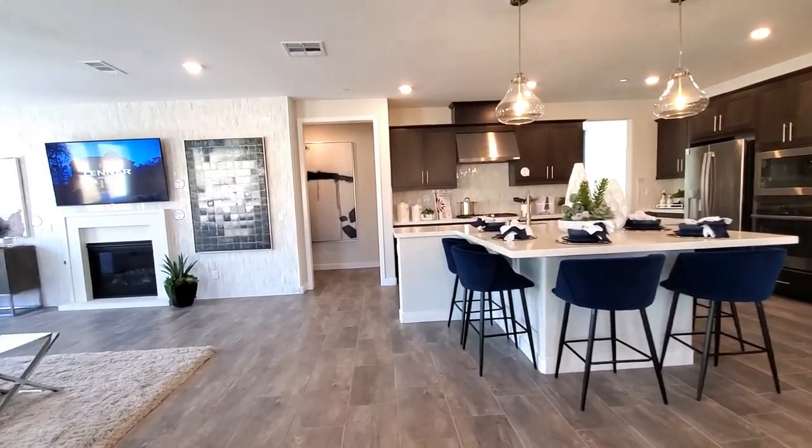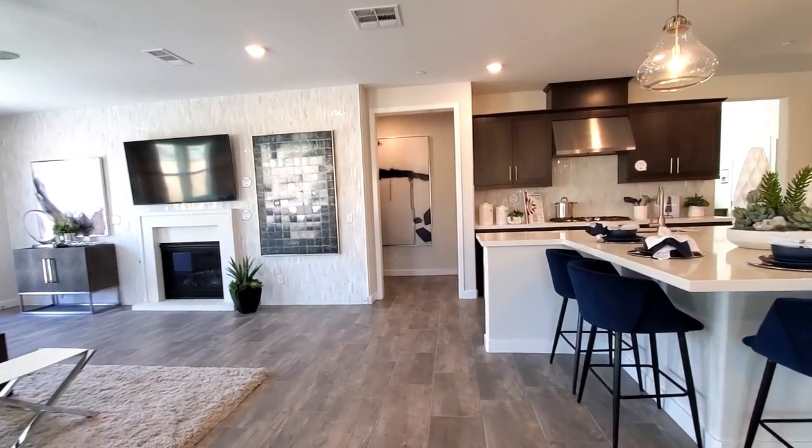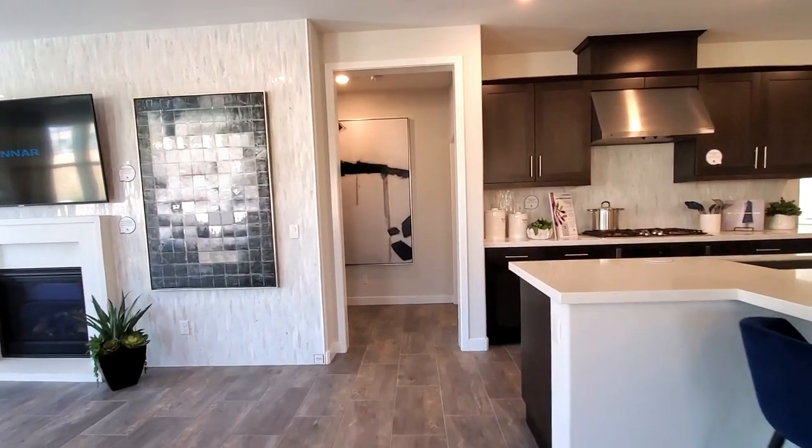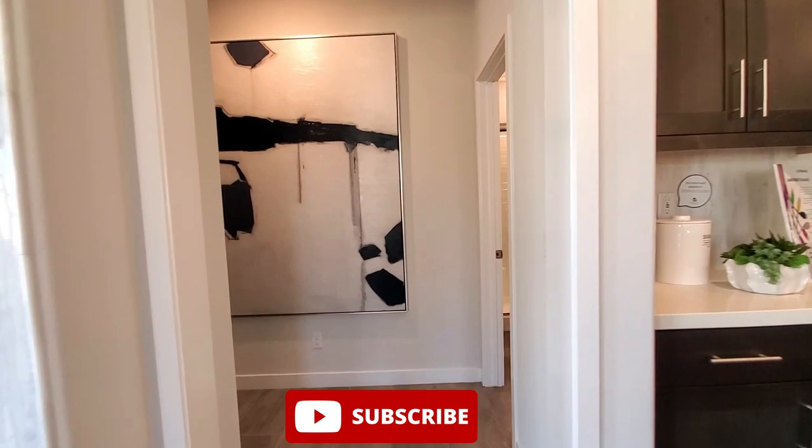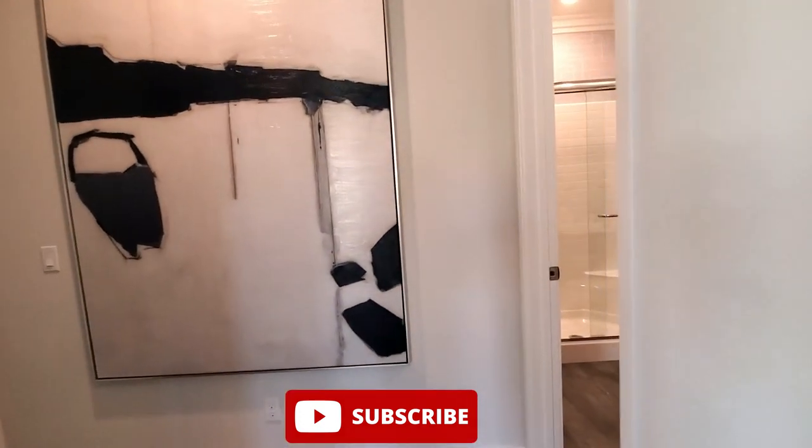If you're planning on selling your home in the Southern California area and would like me to represent you, please let me know — your home will be featured on my channel. And if you want to see more videos like this, please subscribe and click the bell to be notified so you don't miss a thing.